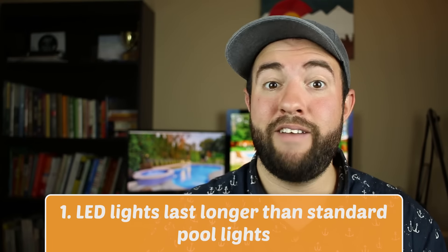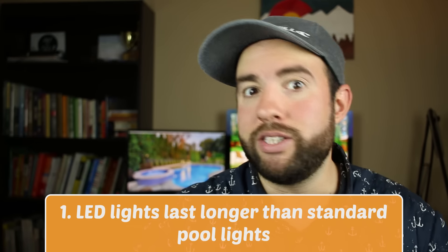Reason number one is LED lights last longer than standard pool lights. Have you ever gone swimming or wanted to go night swimming, gone to turn on your light, and the light bulb blows out? It sucks. The good thing about LED lights is that they're durable and they're rated to last 7 to 15 years, so it'll be a really long time before you have to go in and change any light bulbs.